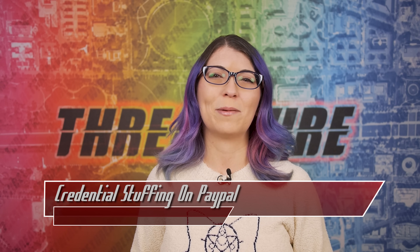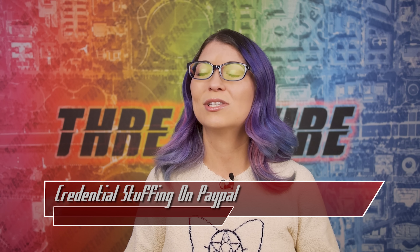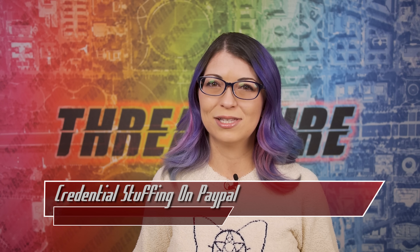Don't forget to subscribe to Hack5 as well. Let's finish out today's episode with the last top story, which is all about a PayPal credential stuffing attack.